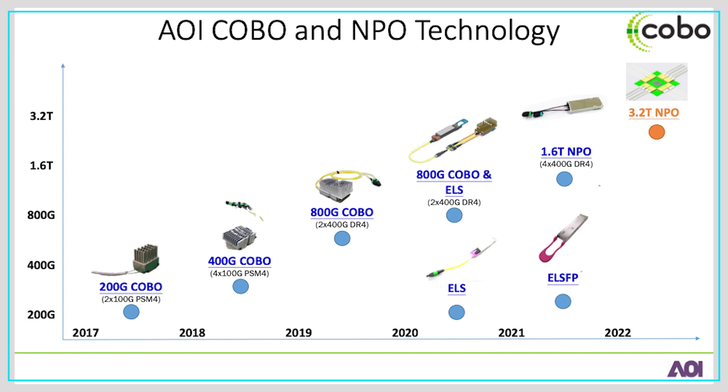In the show floor within the COBO booth, AOI also shows our effort related to the COBO module — from the original 200-gigabit class A COBO module all the way to right now where we're doing the CPO, MBO, and the EOS pigtail module development.